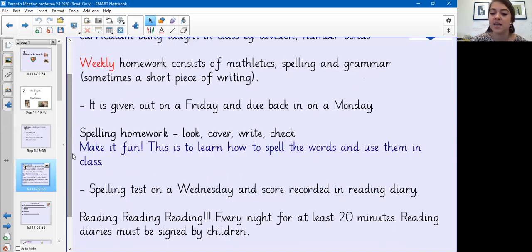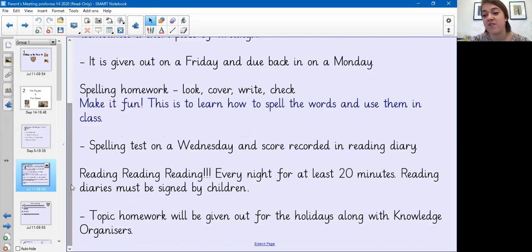Spelling tests are on a Wednesday and their score will be recorded in their reading diary. Reading is very important — the children need to read at least 20 minutes every day. It's really very important for the children to read.